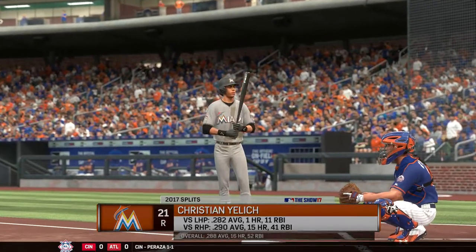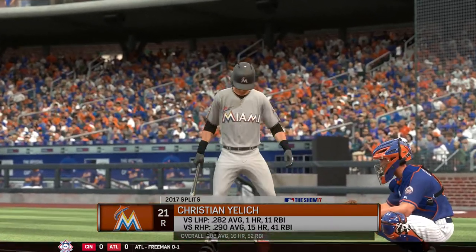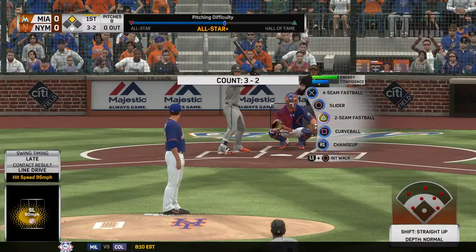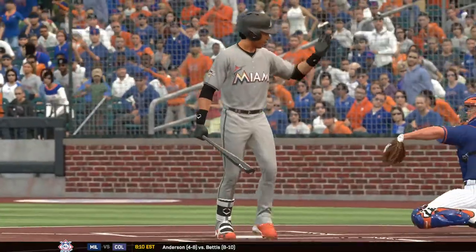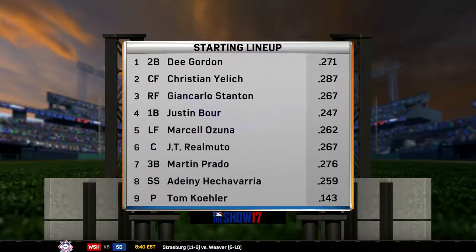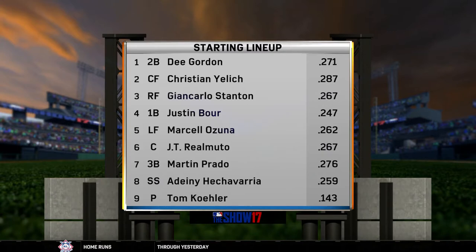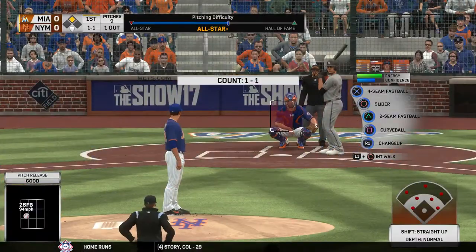Standing in, Christian Yelich. Fastball got him looking — one gone. With that, a look at the batting order for the Marlins. What do they need to do to keep this winning streak rolling? The key to me is driving in runs with runners in scoring position. They've been really struggling. You don't have to hit home runs, but pick up that runner at third base with less than two outs — hit the ground ball and drive him in. Just the little things.